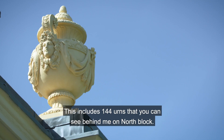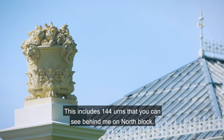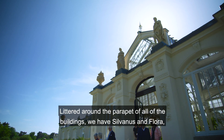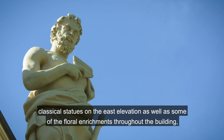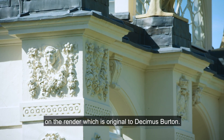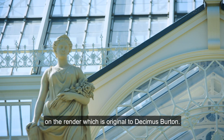This includes 144 urns that you can see behind me on North Block, which are around the parapet of all of the buildings. We have Sylvanus and Flora — classical statues on the east elevation — as well as some of the floral enrichments throughout the building on the render, which is original to Decimus Burton.